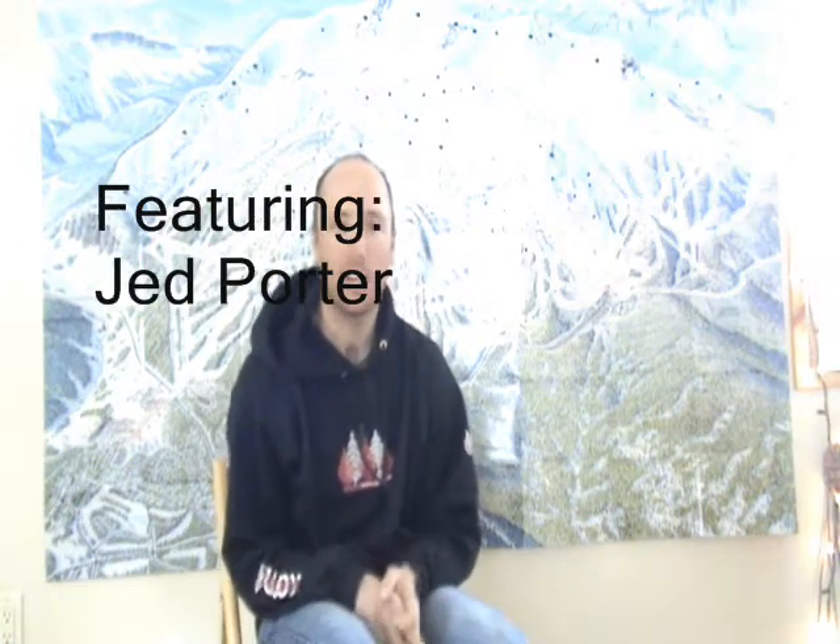Hey everybody, this is Jed Porter, lead guide for Sierra Mountain Guides in Bishop, California. I'm here to show you my personal ice climbing kit for a single day of ice climbing somewhere like Lee Vining Canyon, California.